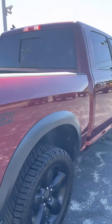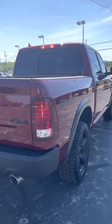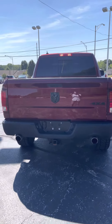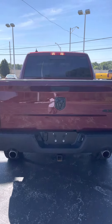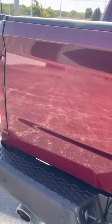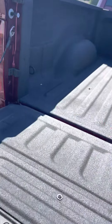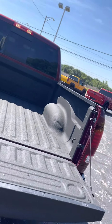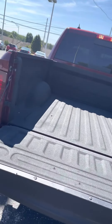Let's come around to the back side now. This is the Warlock Edition. Truck is 4x4. Take a look inside the bed — plenty of extra space there for luggage, groceries, things of that nature.